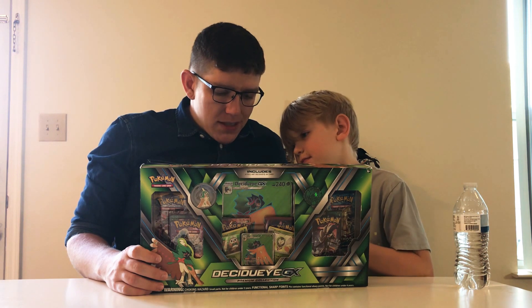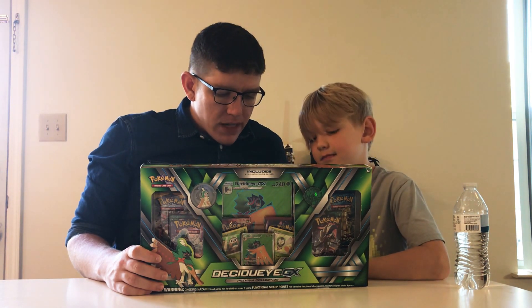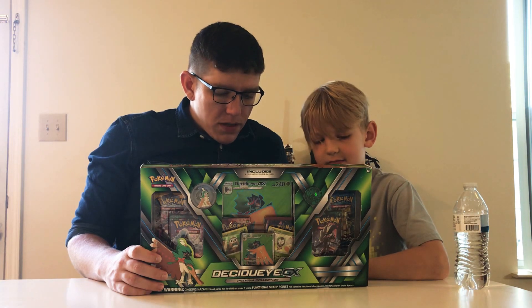One foil oversized Decidueye GX card. One cool new Decidueye coin. And a code card for the Pokémon trading card game online.